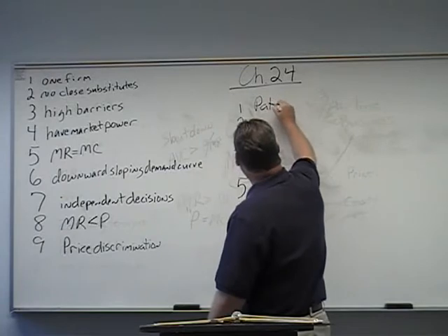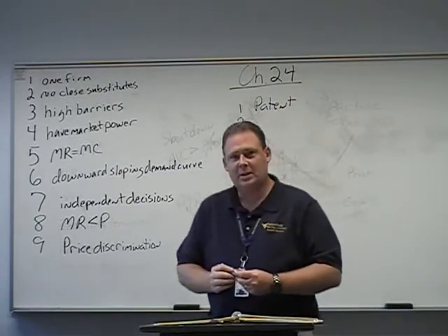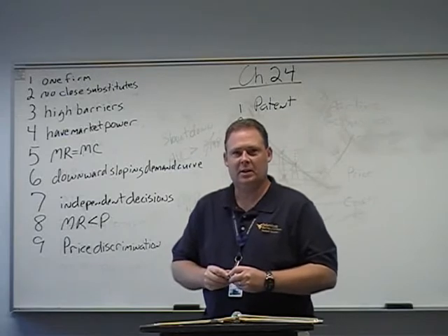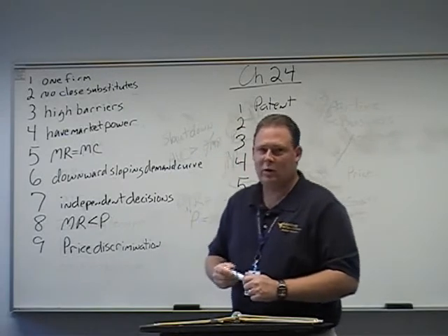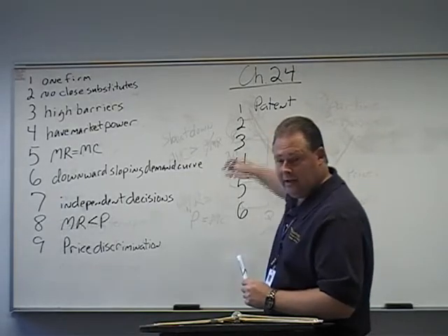The first one is a patent. Patents are legal protection that no one can copy what you've done, typically lasting 20 years. That is a barrier you can't get around.